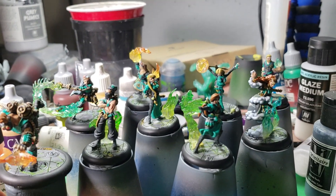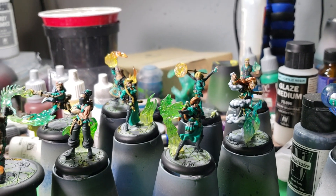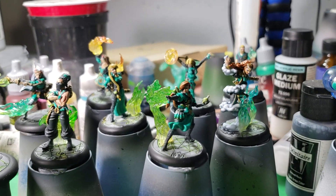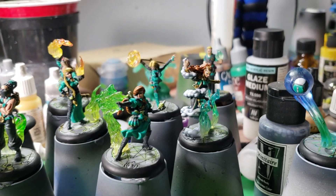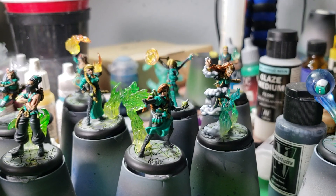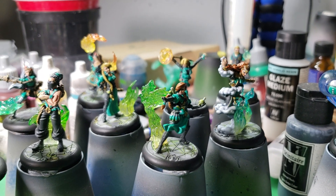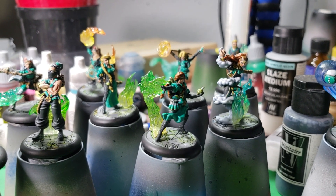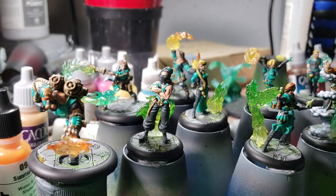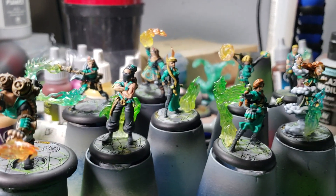These spell effects are from WizKids — their D&D minis. A lot of those D&D minis come with clear plastic spell effects, and what I did was basically just a chop and replace, a kit bash, just to give the models specific spell effects.